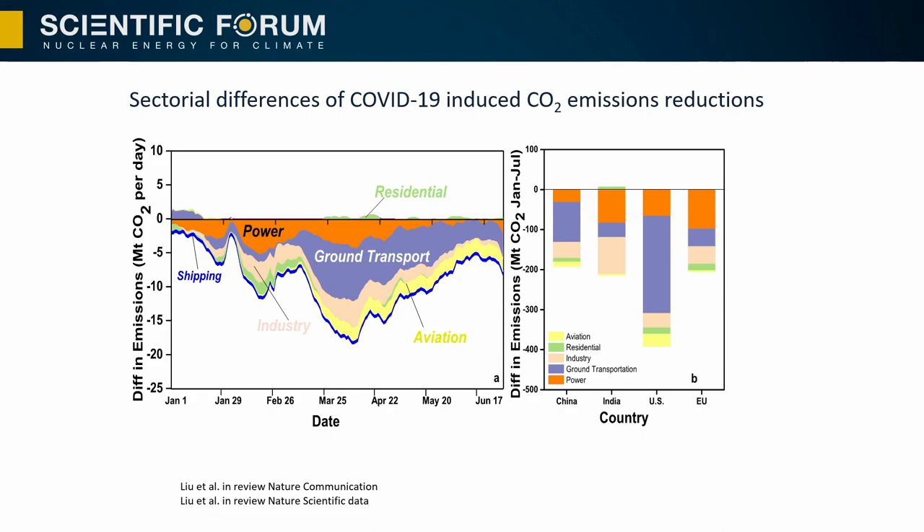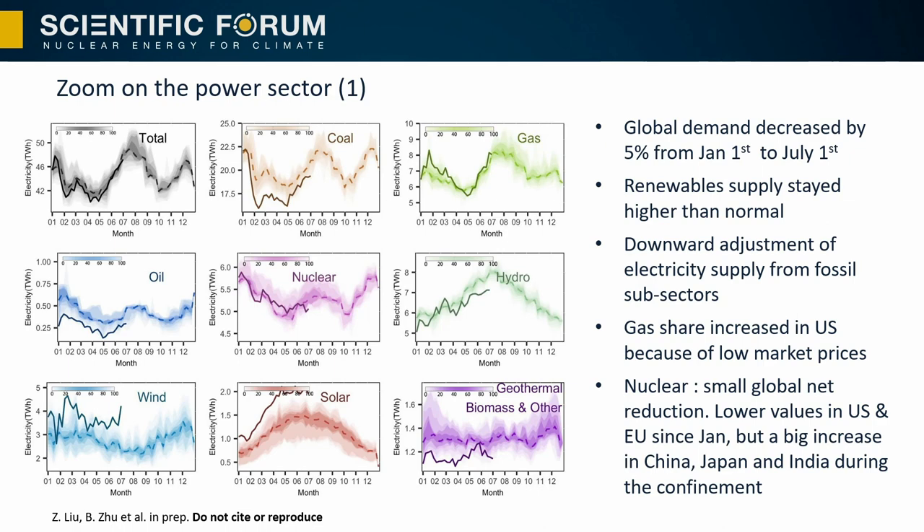When you look at the split between sectors, you can see that the power sector had a strong decrease of emissions in February and then in mid-March. The most affected sectors have been ground transportation, aviation, and to some extent industry. If you zoom in on the power sector, we found that global demand decreased by about 5% in the first half of the year. Interestingly, renewable supply stayed higher than normal. What we are seeing is a downward adjustment of energy supply from fossil fuel sources. The gas share increased in the United States because of low market prices. Regarding nuclear, we see a small global net reduction, with lower values in the US and EU but a coincident big increase during the confinement period in China, India, and Japan.